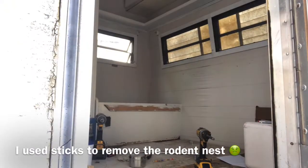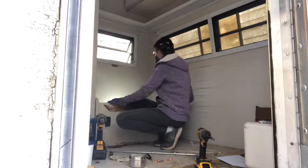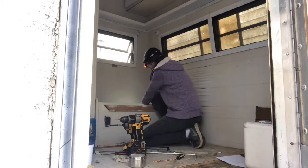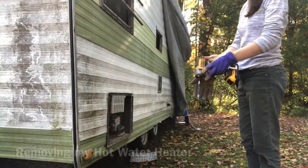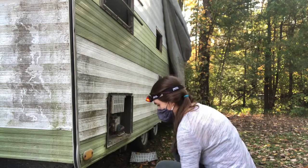I decided to use some sticks that I found outside in order to remove my rodent nest. Perhaps it's not the most conventional way, but hey, it worked. After that, I started to remove the screws that were holding my water heater in place, and that was about the time I realized I needed to get some better drill bits for my clutch head screws. Water heaters are designed to be removed from the exterior of the camper, so that's what I did next.